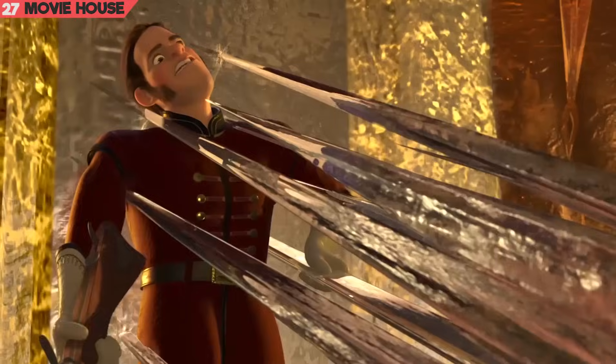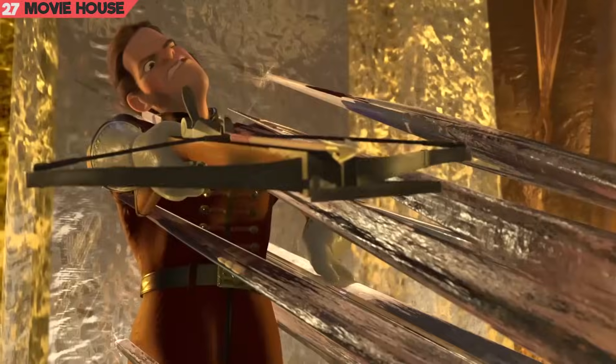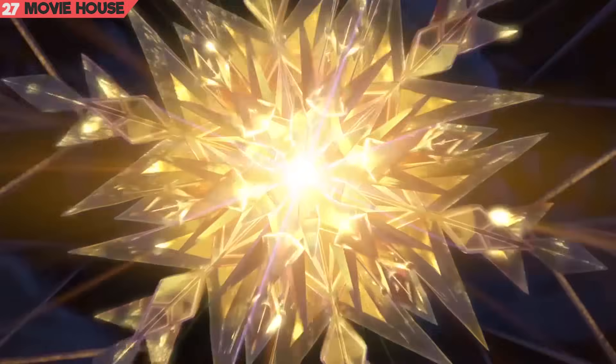Mistake 27. And again, if we try to perceive this scene accurately in terms of distance, Hans is too far away for him to move so quickly to thwart the guard's shot, yet somehow he does it.